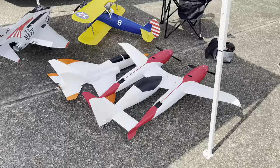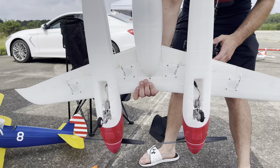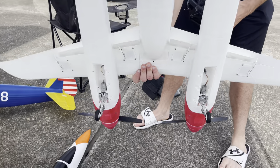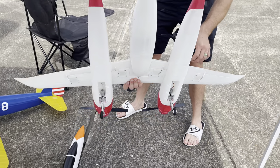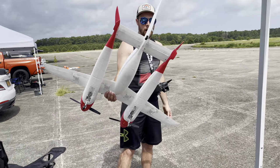Just as the RC planes you would buy in a store, 3D printed planes come in all different shapes and sizes. They also have things like retractable landing gears and flaps, but they do have a lot of differences, and I want to go over some of them with you. Stay to the end and I'll tell you which kind of plane I prefer the most.